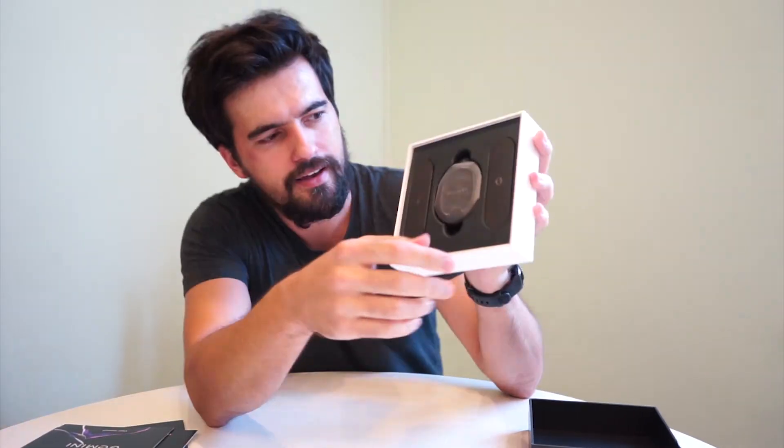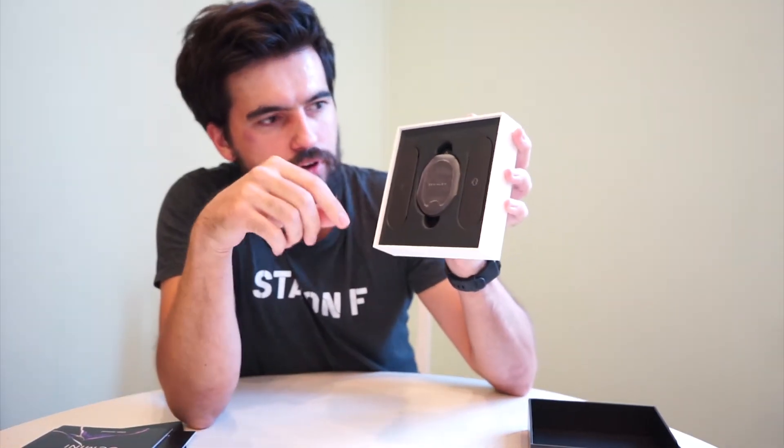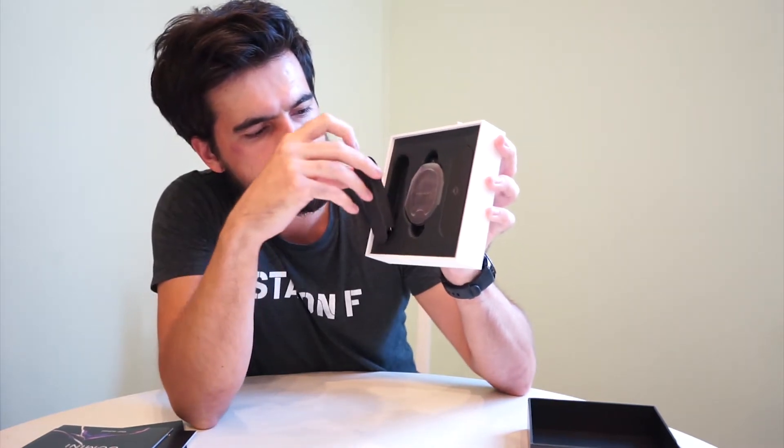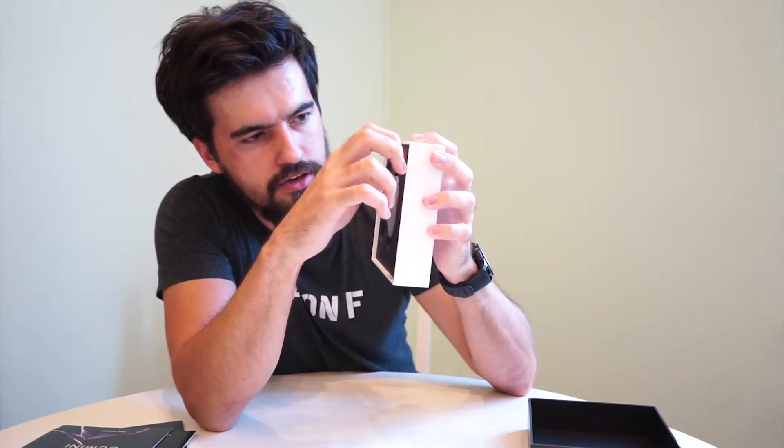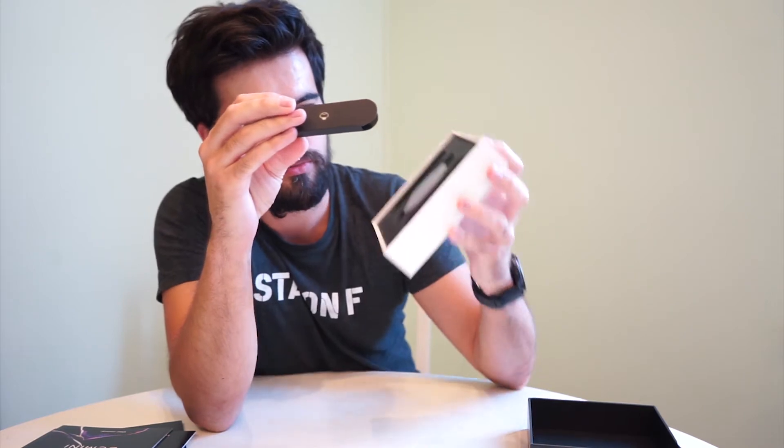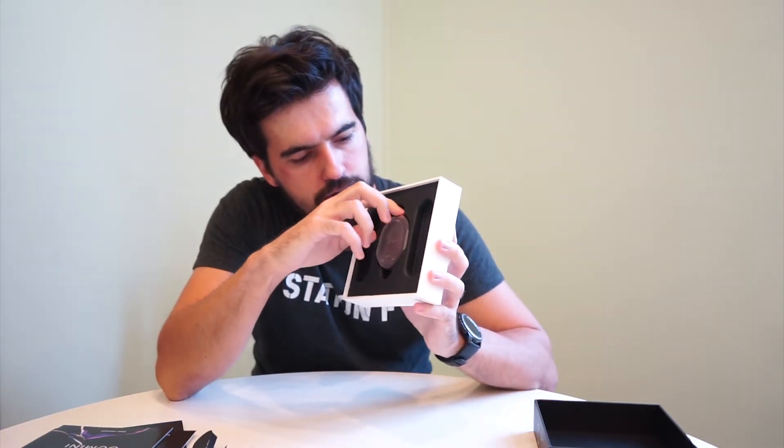In here we have some paperwork — safety instructions and the like. Let's get straight to the main product. On the sides we have a couple of smaller boxes: one has the USB-C cable, and the other I assume is a set of earphone tips.